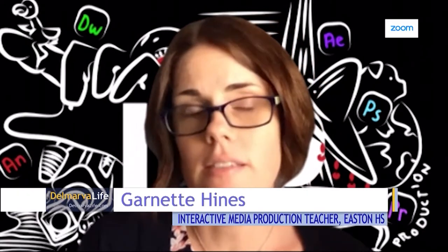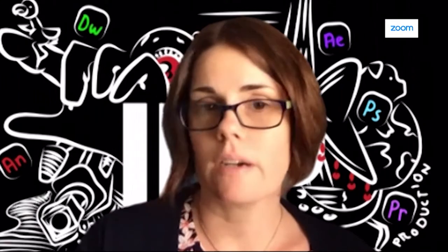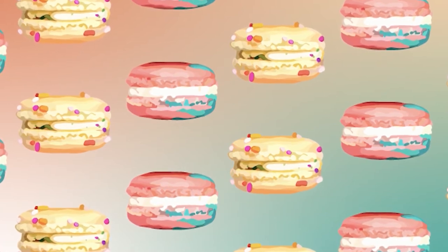Thank you both for joining us this afternoon. We're talking about a program that showcases student art at the Talbot County Free Library. We've had a partnership with the Talbot County Free Library for the past four years. Students that complete the interactive media production pathway showcase their best work at the library. Normally we have that show in the spring, but with the library being closed, we just launched that show. It showcases digital illustration, graphic design, film, animation, and web design.